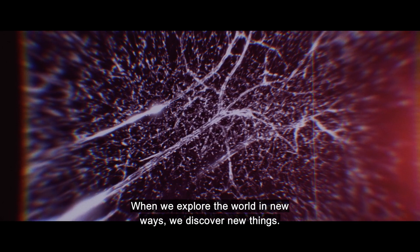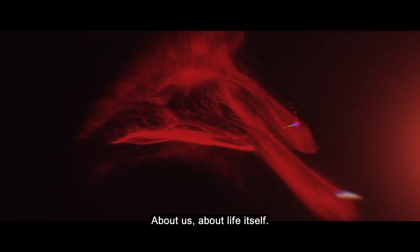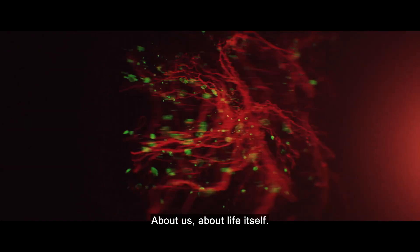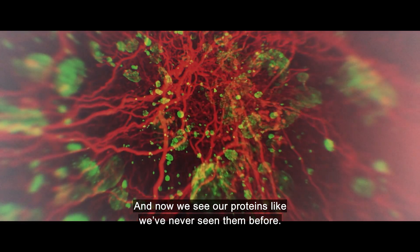When we explore the world in new ways, we discover new things — about us, about life itself. And now, we see our proteins like we've never seen them before.